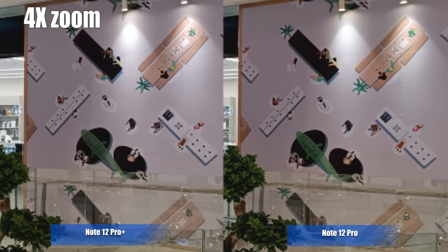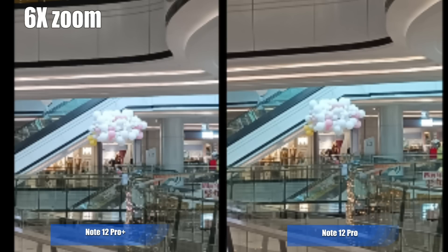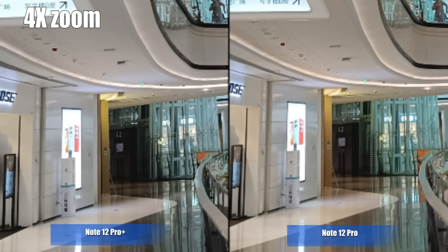I also tried it at 4x. Here's the thing — if we zoom by the same amount, like 4, 5, or even 6 times, what can be seen clearly on the Pro Plus can also be seen on the Pro. What cannot be seen clearly on the Pro will be the same for the Pro Plus — namely, you cannot see clearly either.